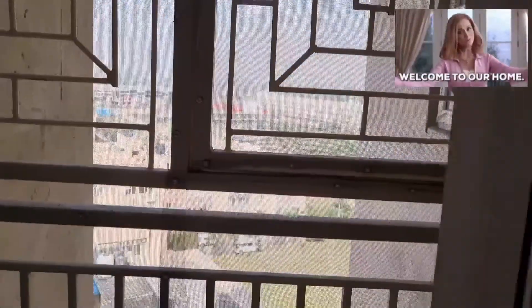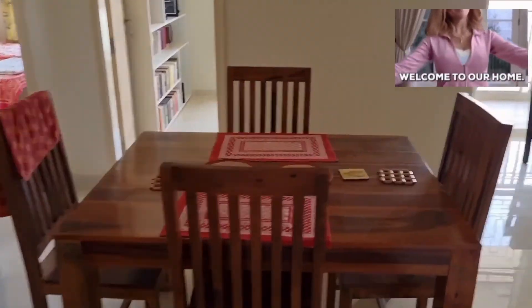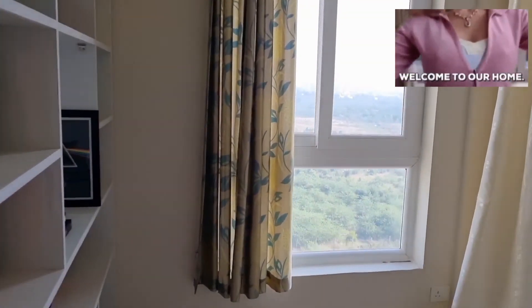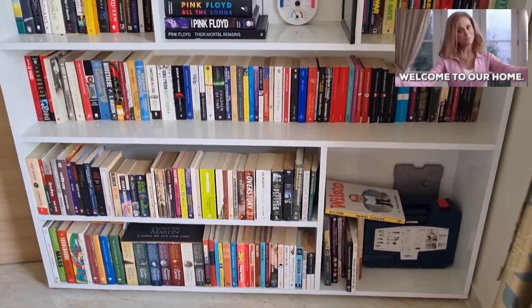I am taking you on a tour which is very close to Bihari, and after seeing this house you will feel like this is your own house, because this house is a very sweet dream house which I have designed beautifully.